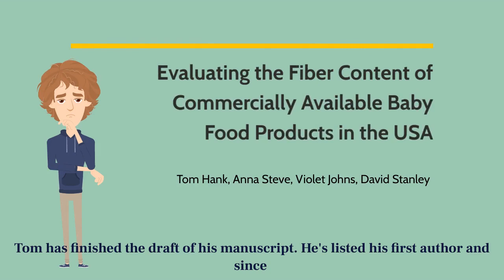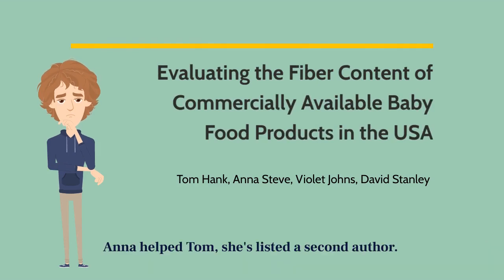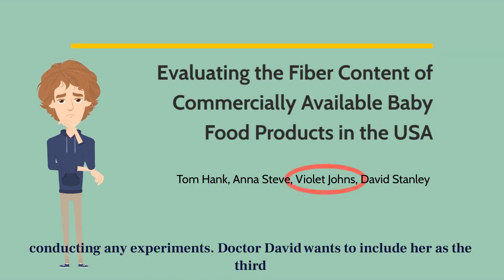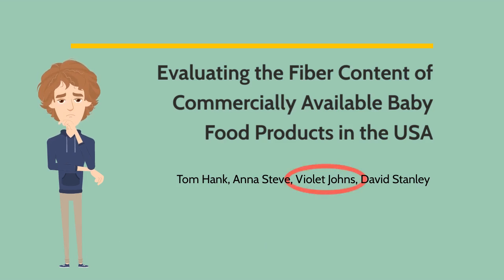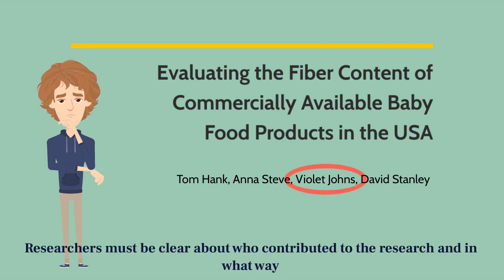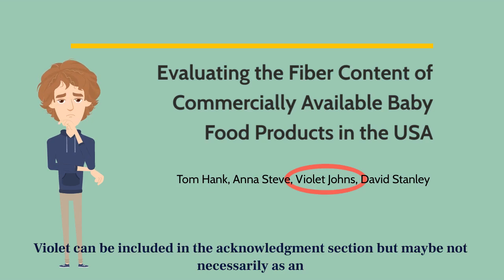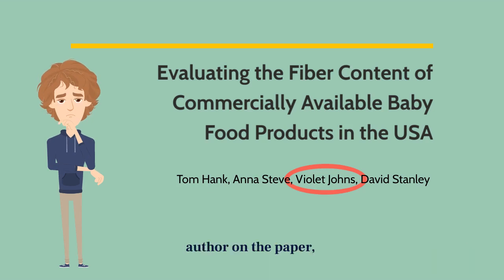Tom has finished the draft of his manuscript. He's listed himself as first author and since Anna helped Tom, she's listed as second author. Although Violet, the lab manager, has not contributed to the project by being involved in conducting any experiments, Dr. David wants to include her as the third author. Should Violet be included as an author? Researchers must be clear about who contributed to the research and in what way. Violet can be included in the acknowledgement section, but maybe not necessarily as an author on the paper.